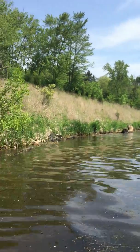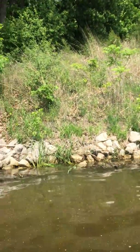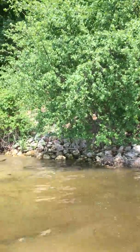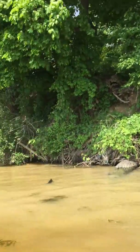Coming back to the west, there's some riprap, and then the riprap terminates at the culvert. And then we have this erosion area.